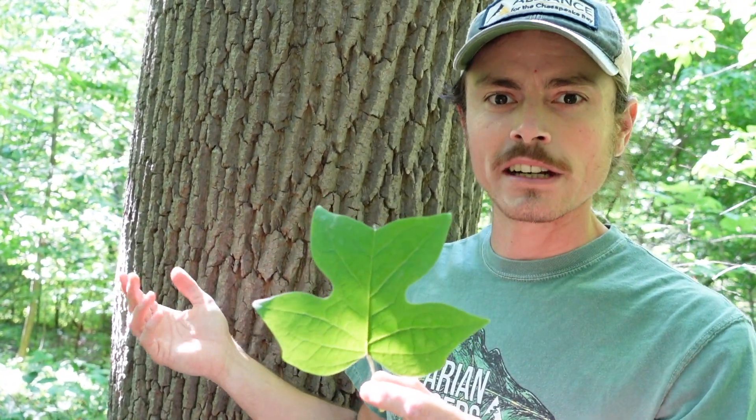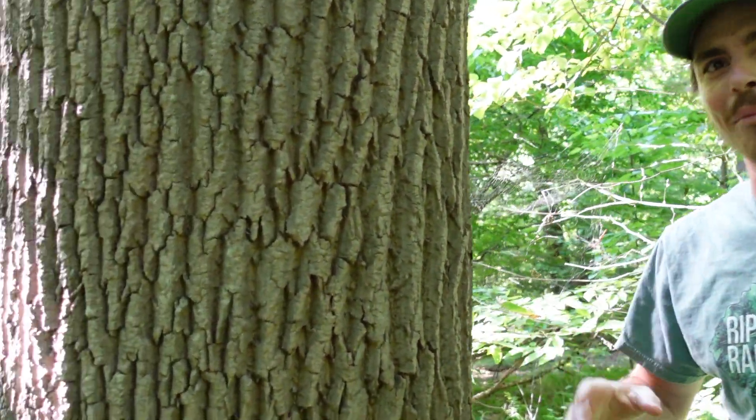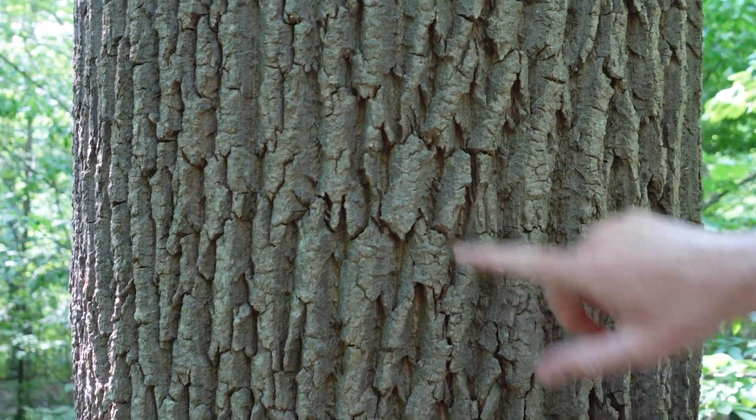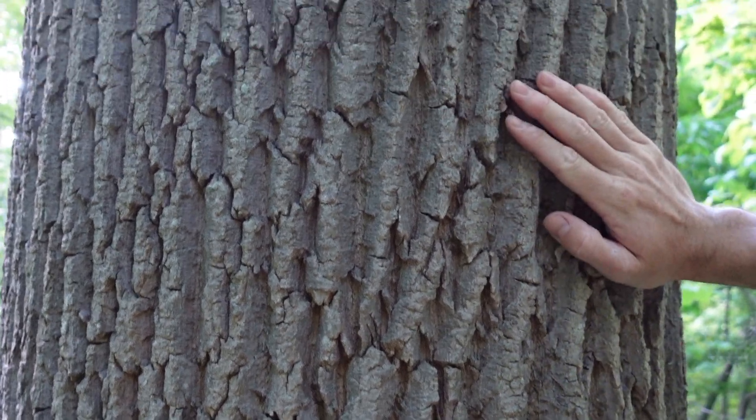It's such a common and important tree that it's important to know multiple identifying traits beyond just the leaf. The other thing that really jumps out is the bark. Tulip poplar has very distinctive bark with vertical ridges and furrows. This particular tree is pretty big, getting on toward maturity.